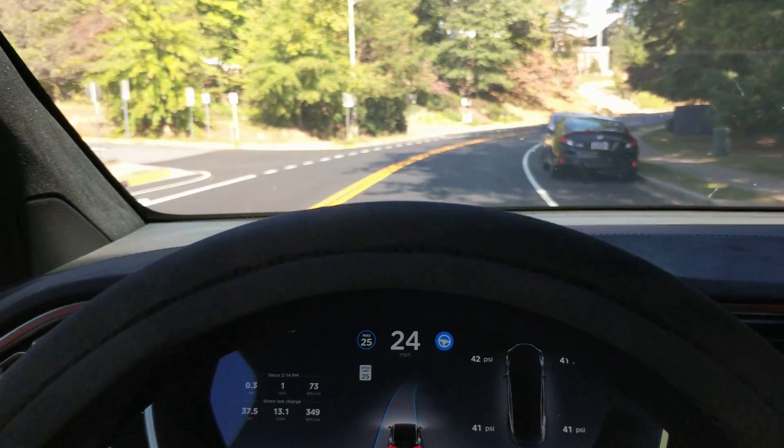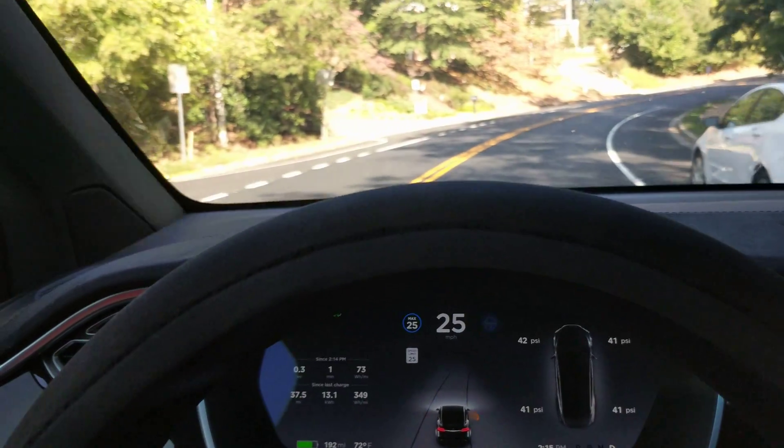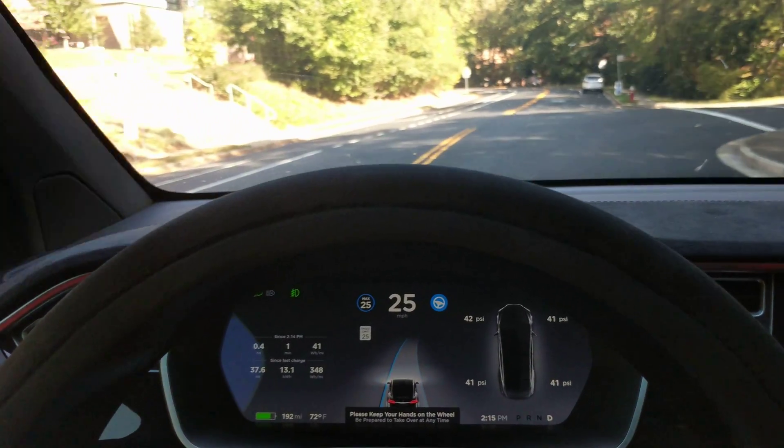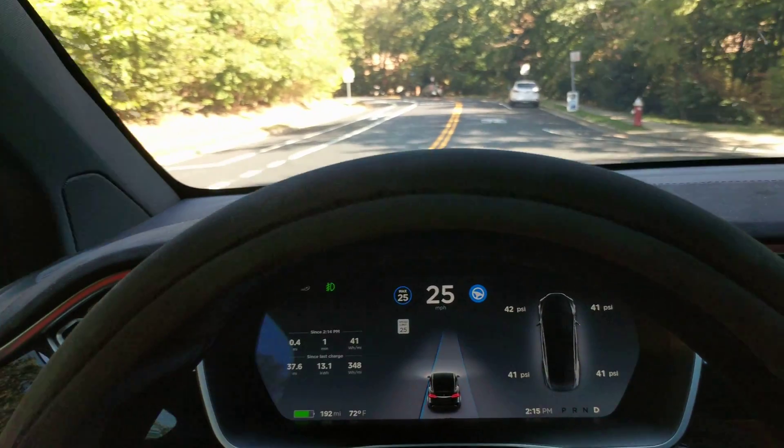It's getting nervous — I can feel it getting nervous. I got too close to that car and had to pull it away. Just re-engaged it now. The line disappears here; you can see it's not recognizing the lane on the right.